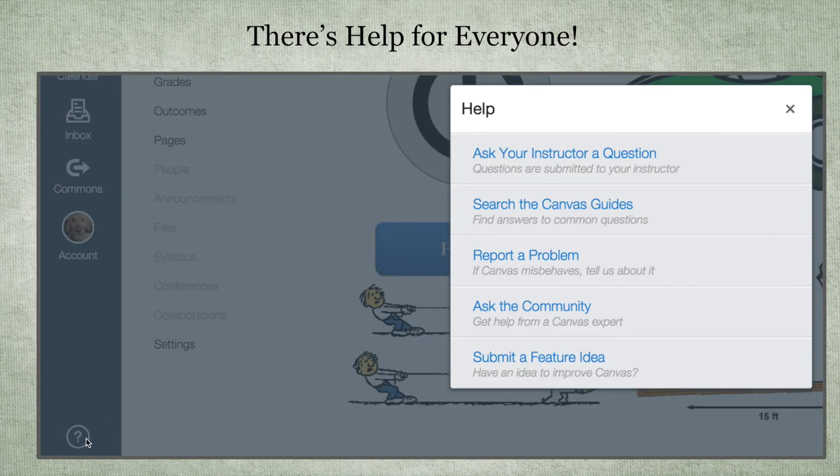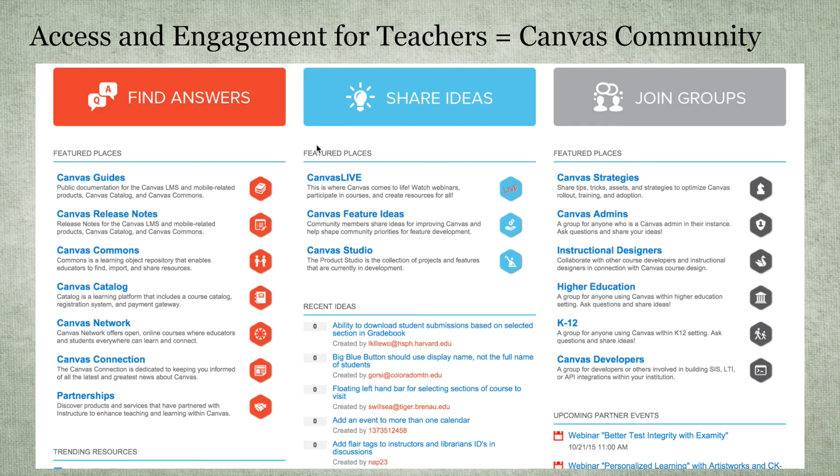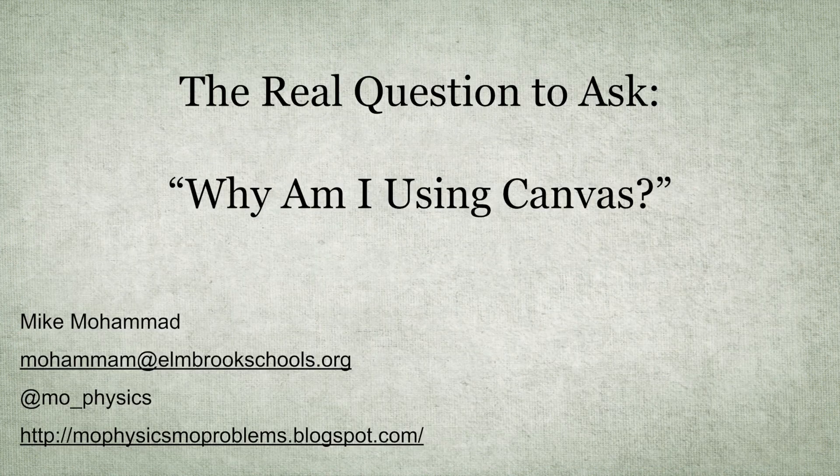One thing I wasn't aware of is the question button on the lower left of the Canvas site. When I pressed it, I found links to the community and the Submit a Feature Idea option. I love the community — I started going there more and more often. It's a great place to find answers, ask questions, and they'll usually be answered within a day. Canvas Live is another place to find webinars, which are really fantastic. The real question you have to ask yourself is: why are you using Canvas? Don't try to bend your instruction to meet the needs of an online resource — find ways to bend Canvas to meet your needs. Let Canvas be an efficiency tool, and allow students to access more content. The more you put in, the more students can get out of it.